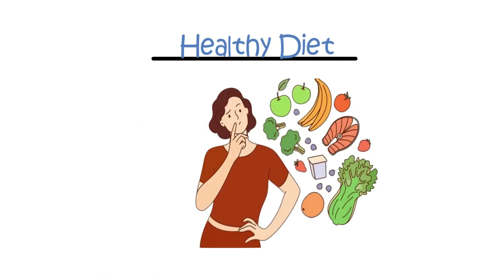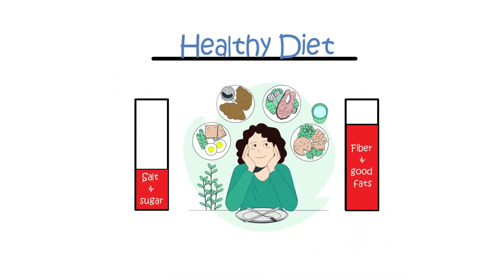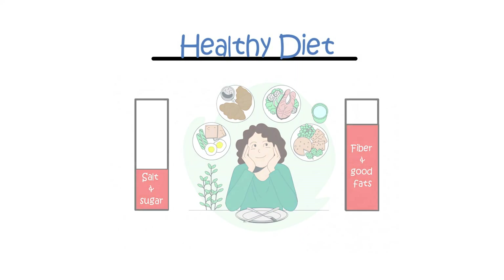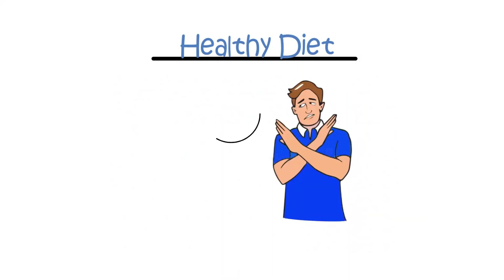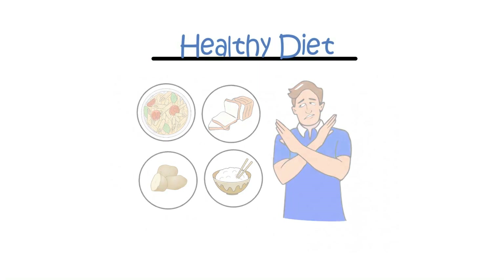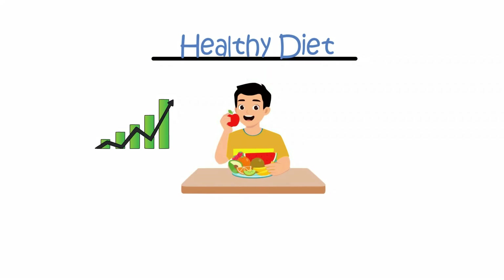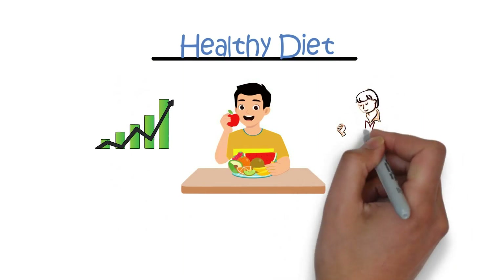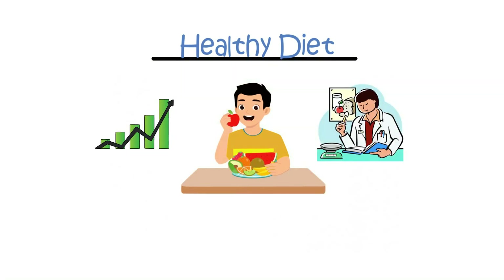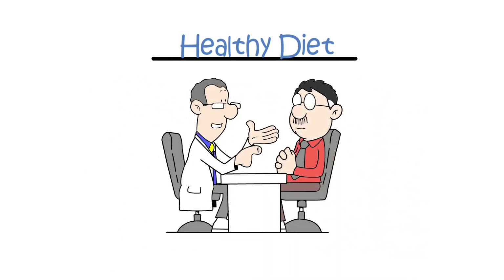Healthy diet. A healthy diet is essential for patients with diabetes. Focus on a diet low in salt and sugar, high in fiber and good fats, with plenty of vegetables. Limit carbohydrates such as bread, pasta, rice, and potato. Do not have too much fruit due to its high natural sugar content. You may be referred to a dietician for personalized advice if you are struggling.